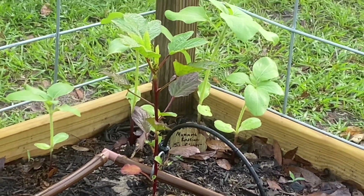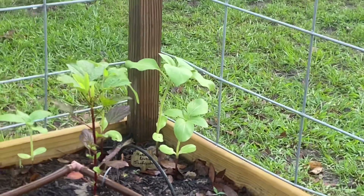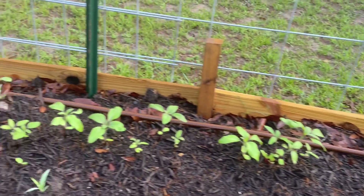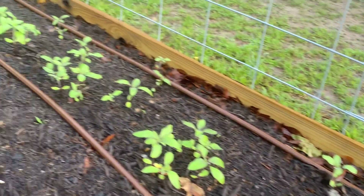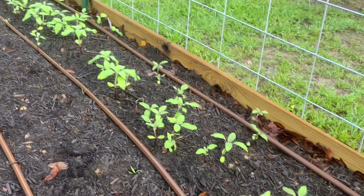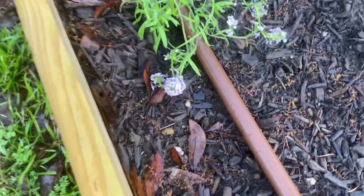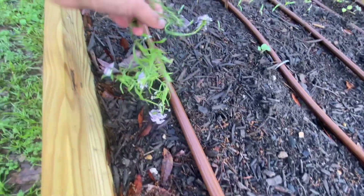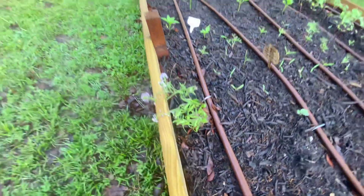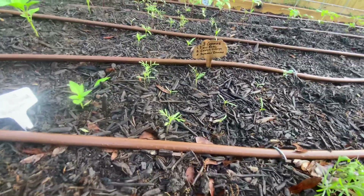The roselle hibiscus is really getting tall — I'll move around to the outside in a minute so you can see it better because it's getting obscured by the mammoth sunflowers back there. These sunflowers are doing great, getting really big all the way down the row. The sweet alyssum is getting a little leggy and floppy but I kind of want it to hang over the edge. We have some cosmos doing wonderful.